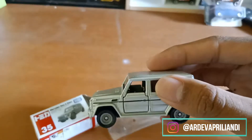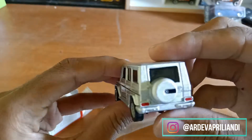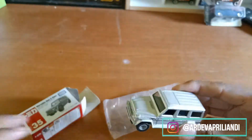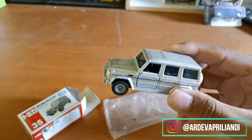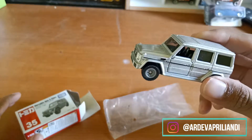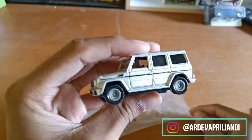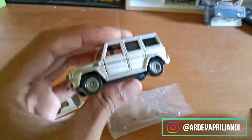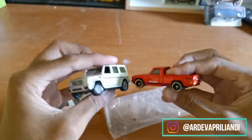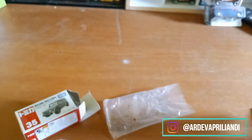Mobil ini memiliki skala 1 banding 62. Ini mobil untuk di seputaran daikas, skala 62 itu dia lebih besar daripada kawan-kawannya yang daikas 64 ya. Skala 64 kayak, misalnya, Hot Wheels. Ukurannya dia lebih besar. Bisa kalian lihat ini ukurannya lebih besar daripada Hot Wheels.